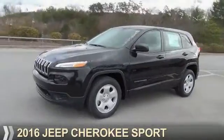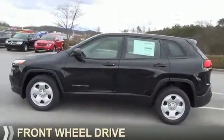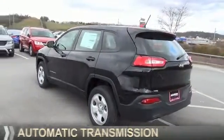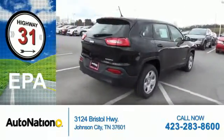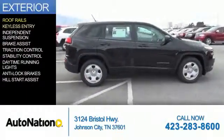Presenting the 2016 Jeep Cherokee, powered by front-wheel drive, a 2.4-liter four-cylinder engine, and an automatic transmission. Great fuel efficiency saves you money by requiring fewer trips to the gas station. Features include roof rails and keyless entry.